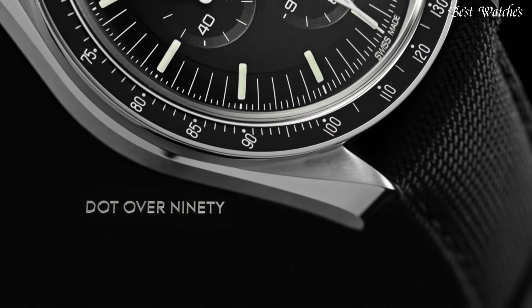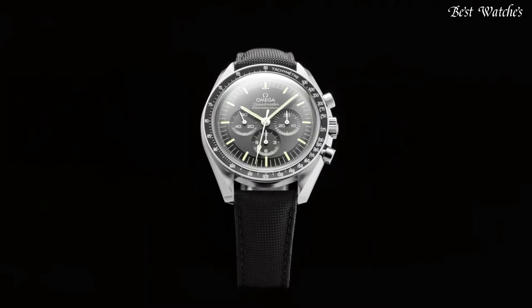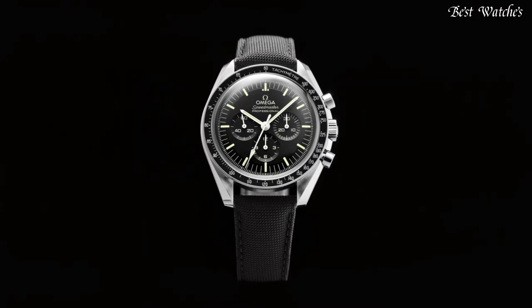Functions: Chronograph, Hour, Minute, Second, Tachymeter. Watch Label: Swiss Made.